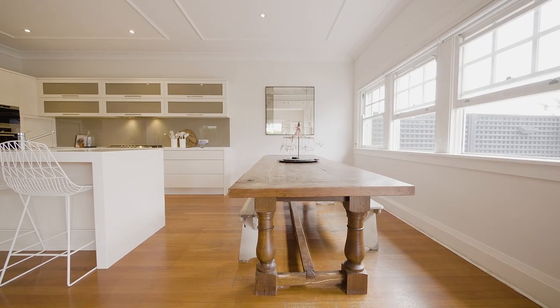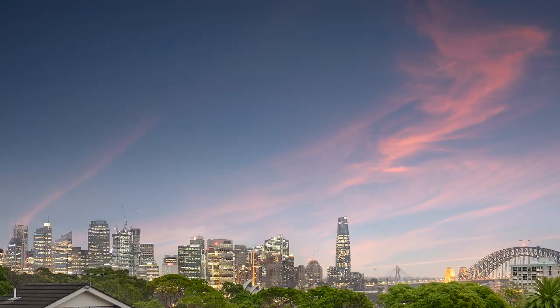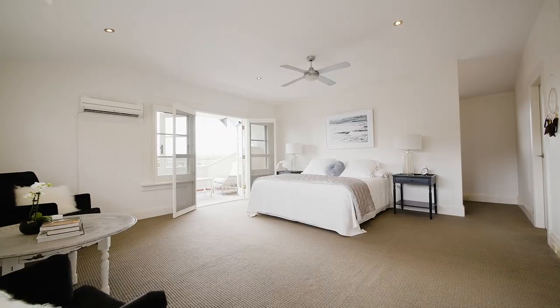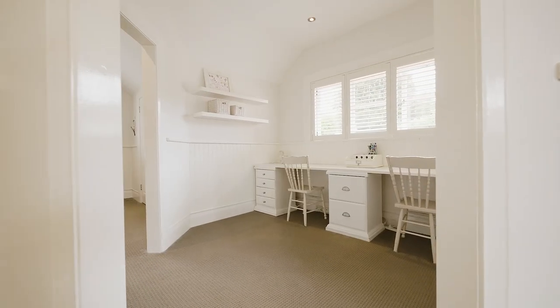On the upper level there are three more bedrooms, including an enormous master suite that enjoys spectacular bridge and city skyline views. The master suite features a huge walk-in robe and en-suite. The other two large bedrooms on this level are connected by a shared study or playroom.